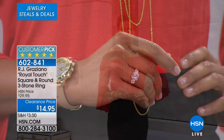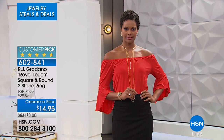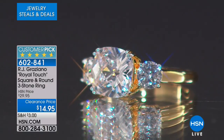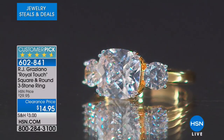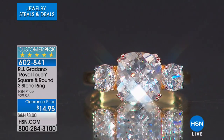These are CZs — I don't want you to be fooled. When you see $14.95, sometimes you can think it must be glass stones. No — these are beautiful, splendid cubic zirconia. And the way they are cut and faceted, the way they're set, all of that light just shines right through them. It's like a fiery sparkle coming out.